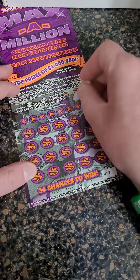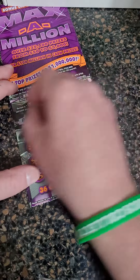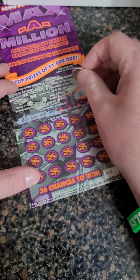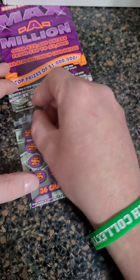One last ticket — the twenty-dollar Max a Million. A gold bar doesn't get you anything; you've got to get 100 or 200 in the bonus. If you get that MAX symbol you win one million dollars — that would just be incredible.